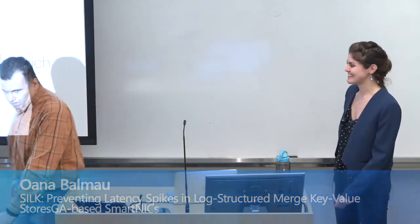Thank you for inviting me and for the introduction. Hi everyone, it's really nice to visit Microsoft. I'm Juana from the University of Sydney, and today I'm going to present SILC, a system for preventing latency spikes in log-structured merge key-value stores, or LSMs in short. This is joint work with Florin Dinu and Willy Svenopol, Karan Gupta and Ravi Chandiramurthy from Nutanix, and Diego Didona from IBM Research.